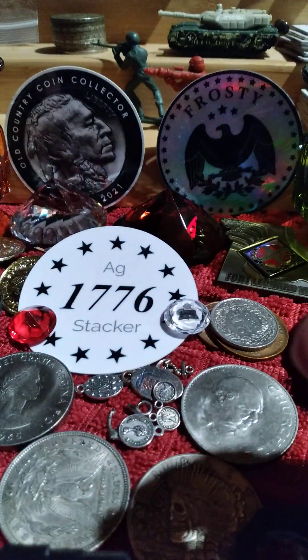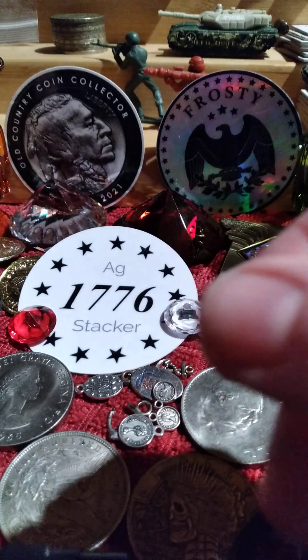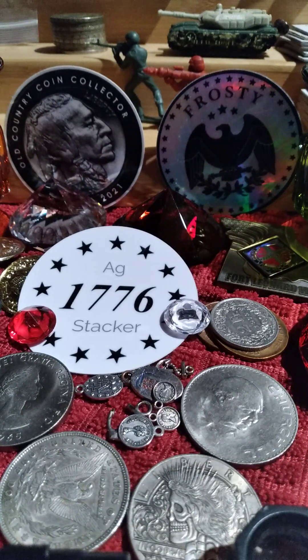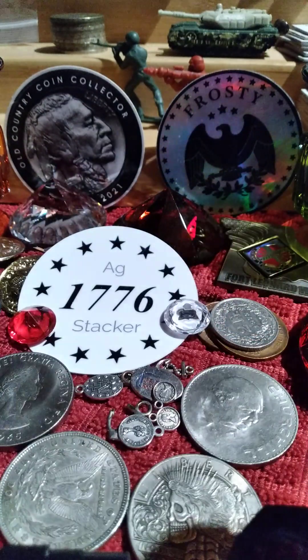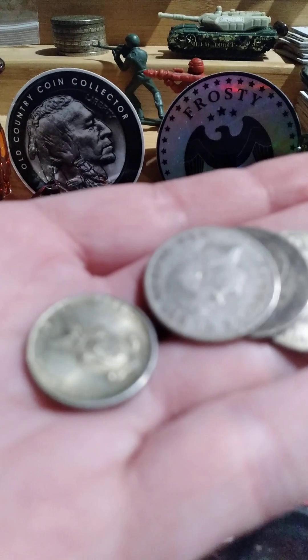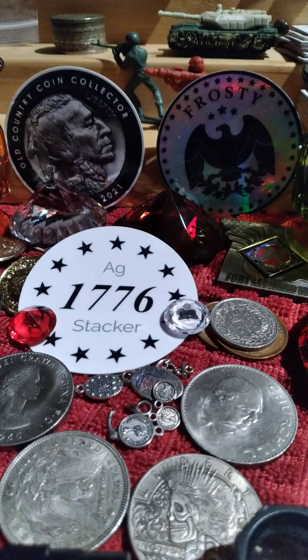But all in all, at $1.46 a coin I don't feel like I did too bad. There was 3.8 troy ounces of coins in the bag, which — given their 80%, 75%, and 90% differences — I'm going to say it's at least 3.2 troy ounces of silver in the bag. So I don't think I did too bad on that.